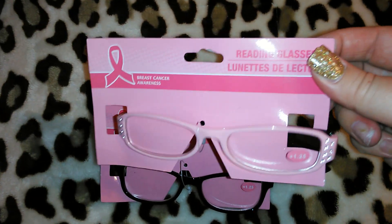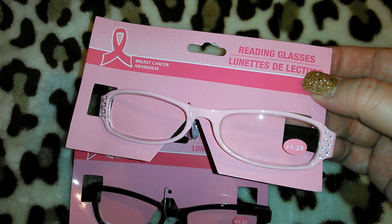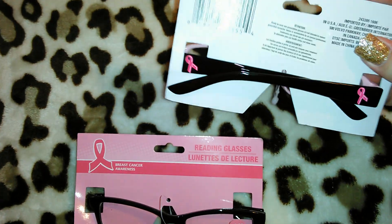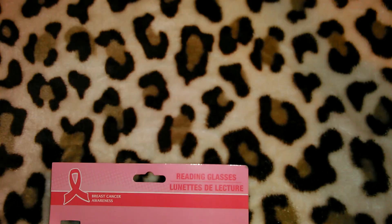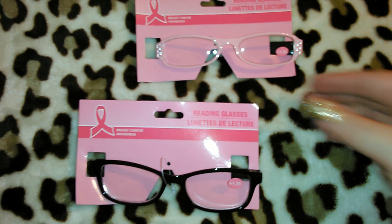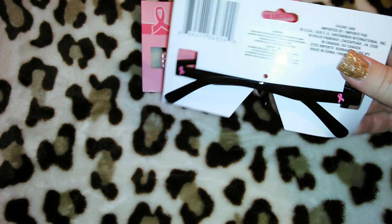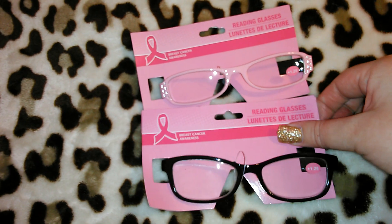I thought these were really cute, and I do wear reading glasses while I'm reading my Bible. They're reading glasses, this one is plus 1.25. This one has the bubblegum pink — really light pastel pink with rhinestones — and the sides are black. And look how cute they are — it's got the little breast cancer ribbon signs on the side. I got that pair. The other pair is also 1.25 with black frames and the sides are black as well, with the pink breast cancer sign. So I got one of each because they're only a buck.